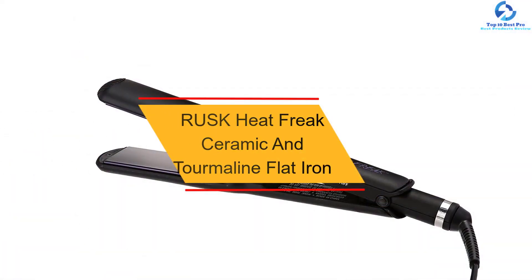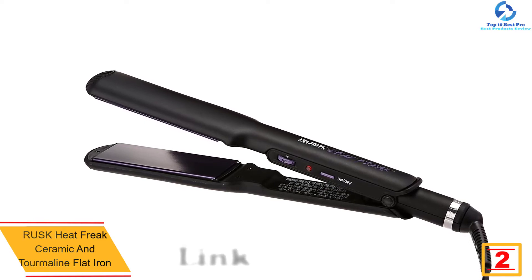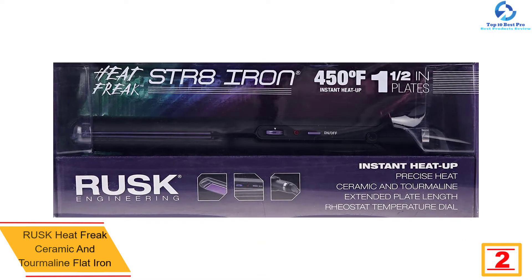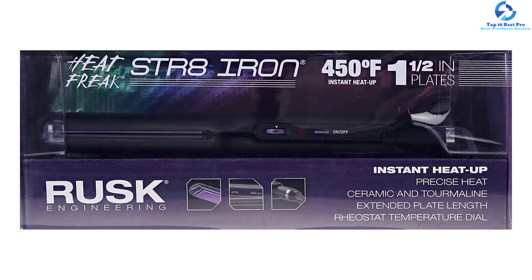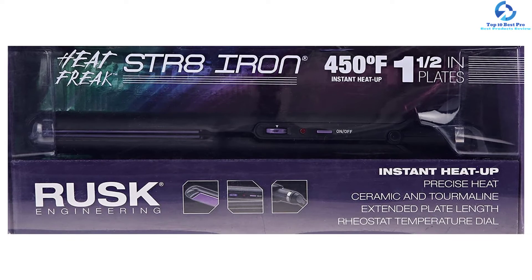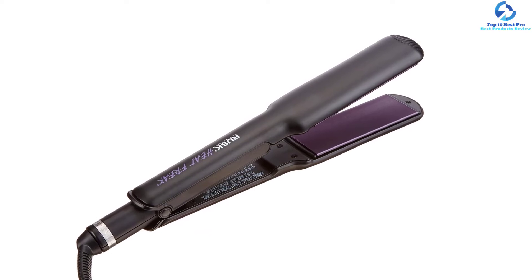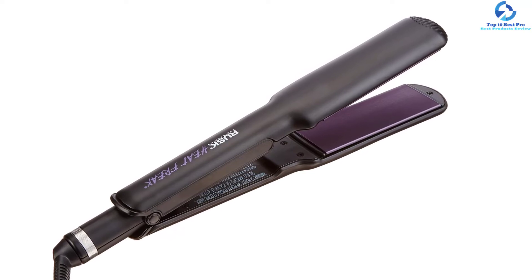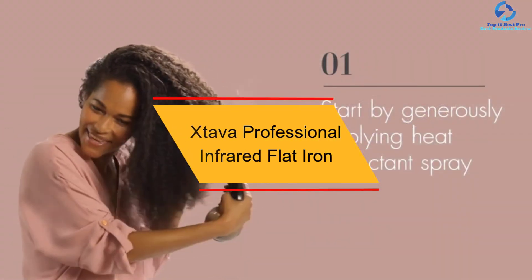At number 2, we have the RUSK Heat Freak Ceramic and Tourmaline Flat Iron. This RUSK product is perfect for straightening or curling any hair type. It features ceramic plates that heat up instantly with its sol-gel technology, giving you unprecedented results. The best thing about this flat iron is that it is made to last, ensuring superior performance and lasting results. It has been designed to leave your hair shiny, straight, and smooth.